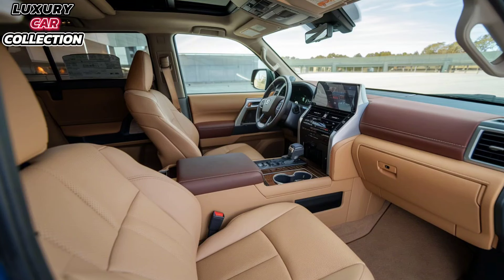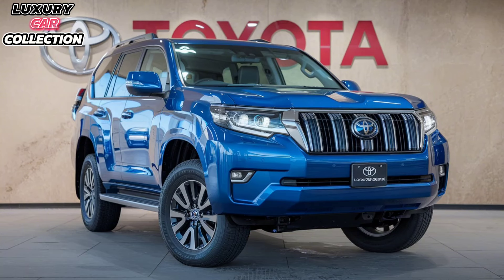For families or those who need extra space, the Prado offers a flexible seating configuration. It's available in both five-seat and seven-seat options, and the third row folds flat for ample cargo space when you need it.